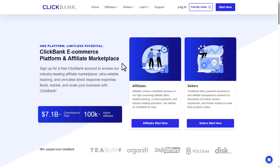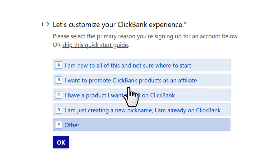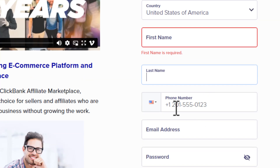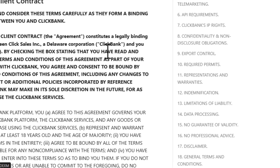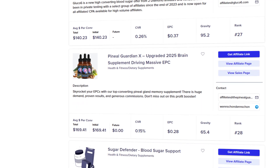Come over to clickbank.com, and once you're here, click the 'Start Here' button. You can answer their quick start questions or simply skip them. Then fill in your details: first name, last name, phone number, email, and a strong password. Click 'Continue to Terms and Conditions', close that page, hit 'Join ClickBank', and boom — you're ready to start finding products to promote.